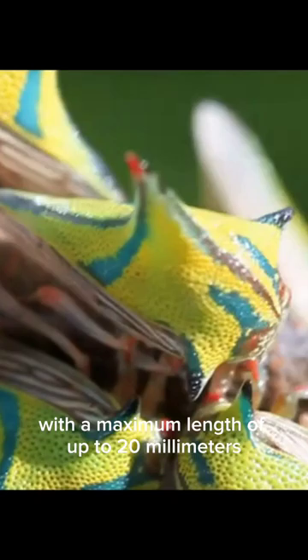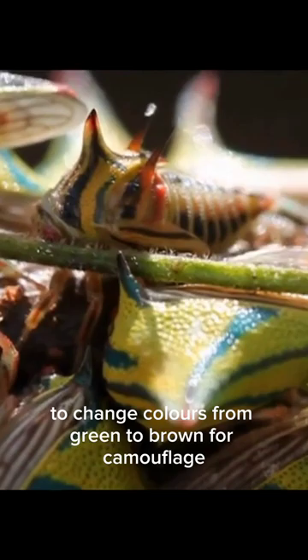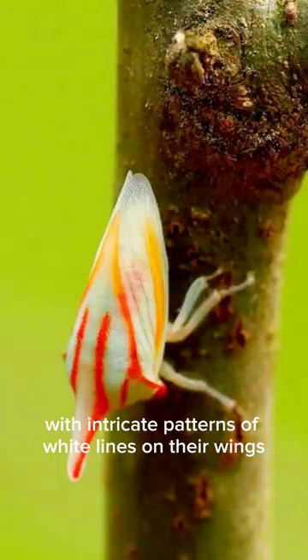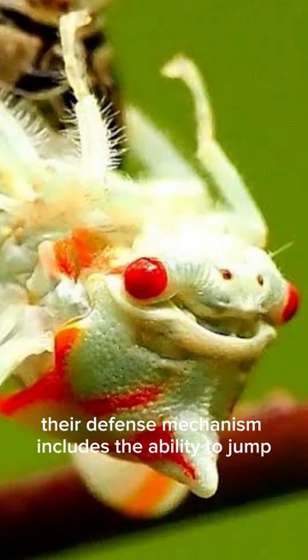What's remarkable about them is their unique ability to change colors, from green to brown, for camouflage. These beauties are also adorned with intricate patterns of white lines on their wings. Their defense mechanism includes the ability to jump and fly away from predators.